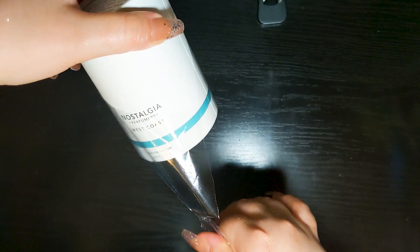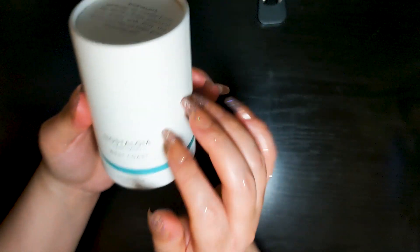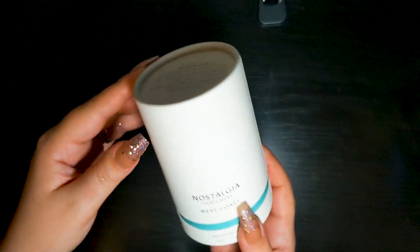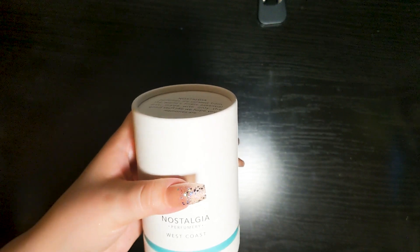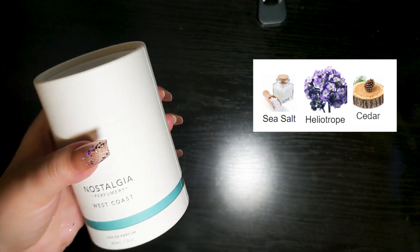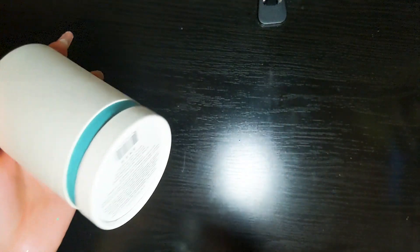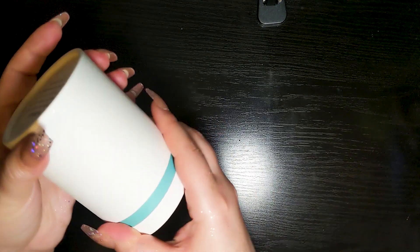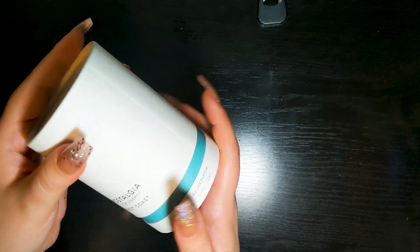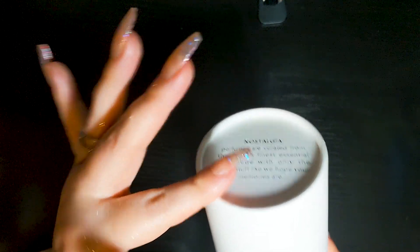It's got a really nice matte finish, feels like cardboard, but I like it. West Coast — the notes for this one are sea salt, heliotrope, and cedar wood. Just those three. Again, it's a cheapie. My expectations are probably on par with a dollar store dupe type, but I don't think this is actually a dupe. I can't think of anything with sea salt, heliotrope, and cedar wood.